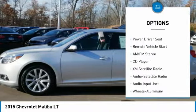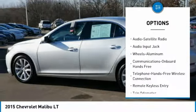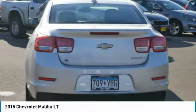Anti-lock braking system, traction control, XM satellite radio, air conditioning, Bluetooth wireless data link for hands-free phone, remote vehicle start.